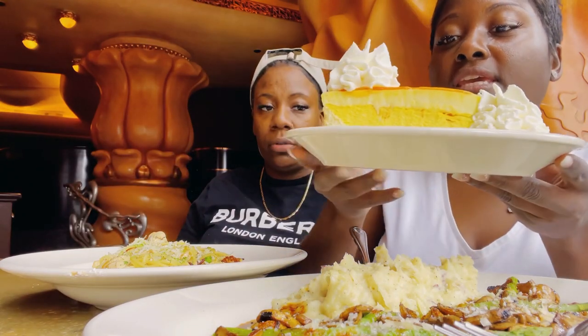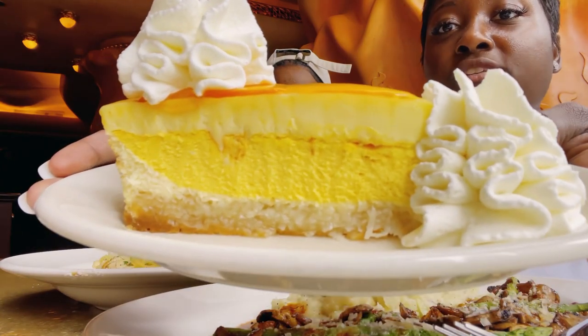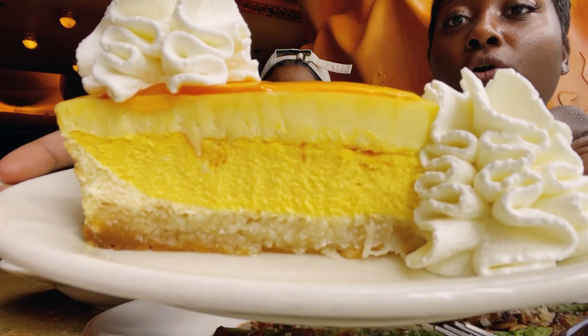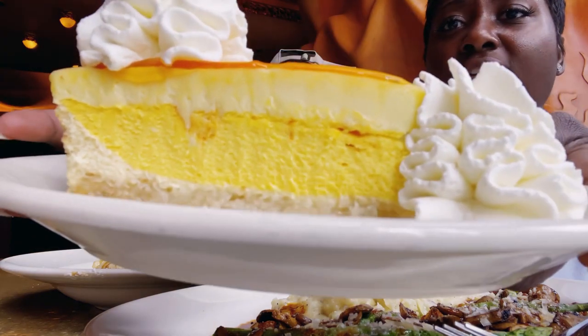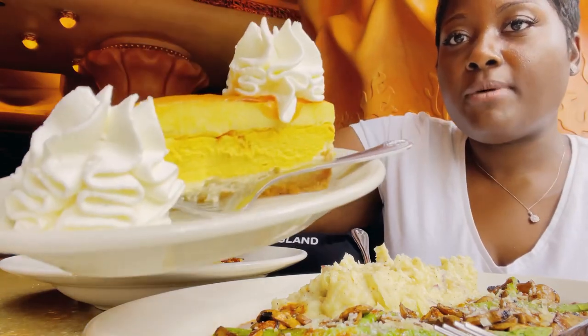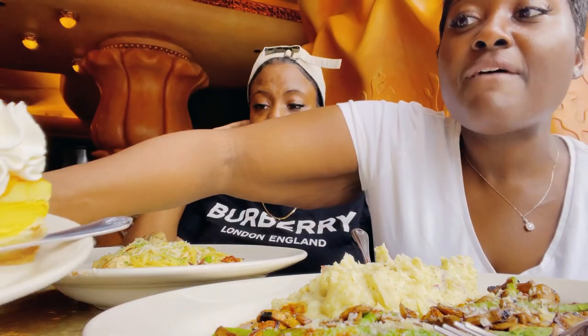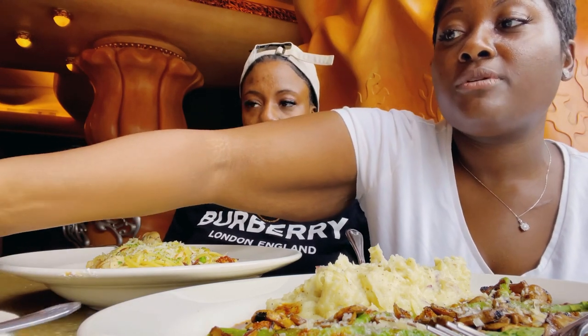This is the Key Lime Mango Cheesecake. Take a look — you see at the bottom there's a bed of coconut there, and then you have a couple different layers of stuff, like the mango and the key lime. Oh my goodness. This is my favorite cheesecake, so every time I come here I definitely get this one.